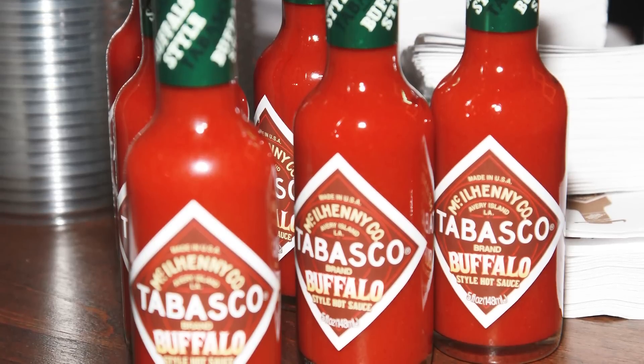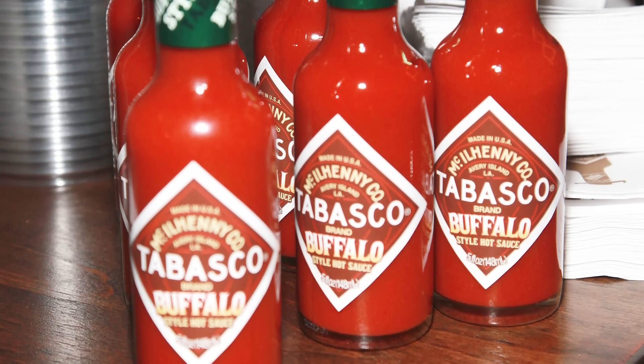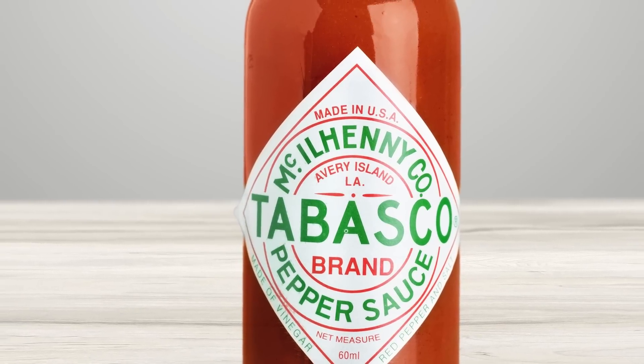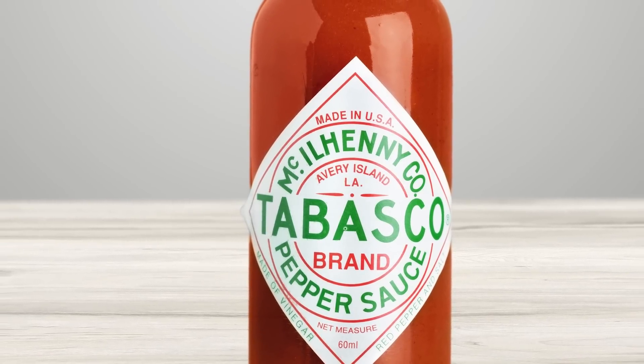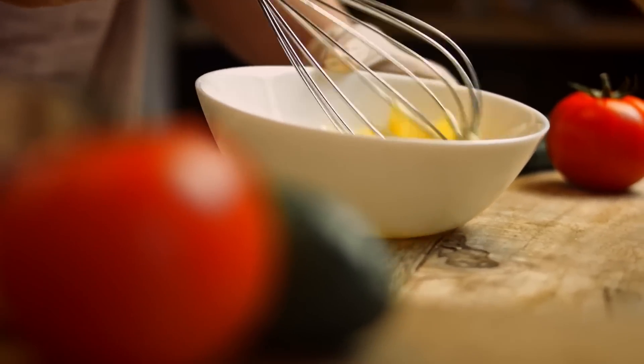Though hot, Tabasco isn't usually an eye-watering, throat-scalding kind of hot sauce, depending of course on your spice tolerance. The makers of Tabasco have been using the same recipe for more than 150 years, and we're willing to bet scrambled eggs were probably one of the first things they tried it on.